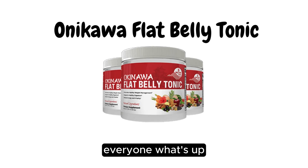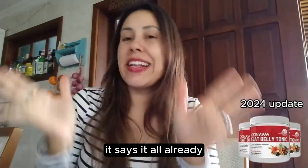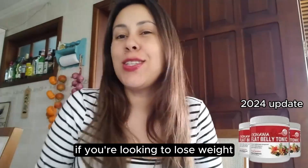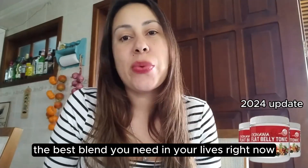Good afternoon everyone. Welcome to this video review about the Okinawa Flat Belly Tonic. It says it all already — if you're looking to lose weight, then this is the best blend you need in your lives right now.